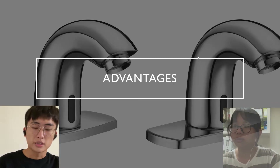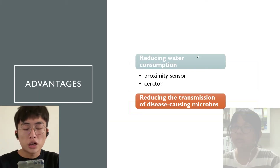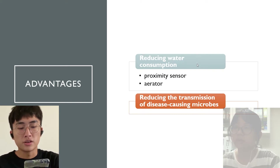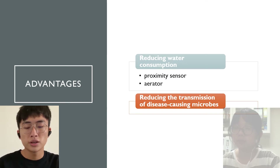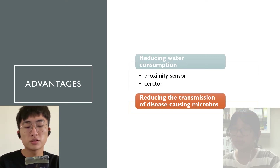The next topic is advantages. Automatic faucets can reduce water consumption through the proximity sensor and the aerator. Also, because you don't need to operate them manually, this can reduce the transmission of microbes.